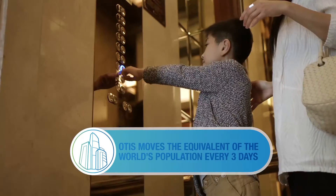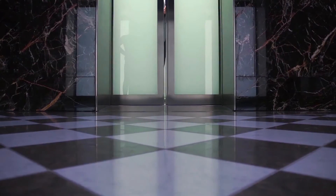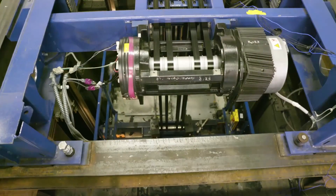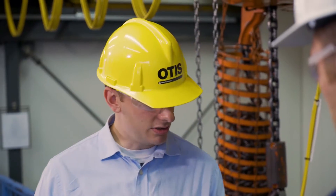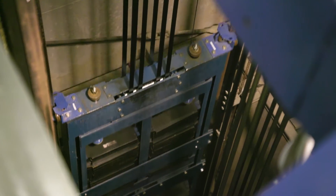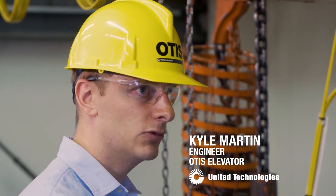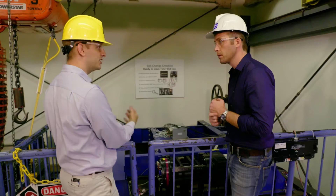Otis Elevator moves the world's population every three days. An important way they do that is with their Gen 2 Elevator technology. The conventional elevator system works similar to the Gen 2, where you have a counterweight that goes down every time the car goes up. When you're picking up the heavier side it works like a motor; when you're lowering the heavier side, it works like a generator.